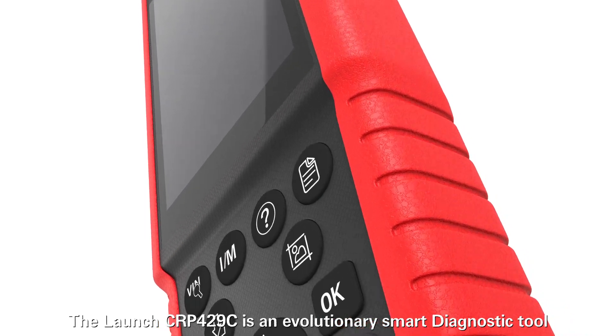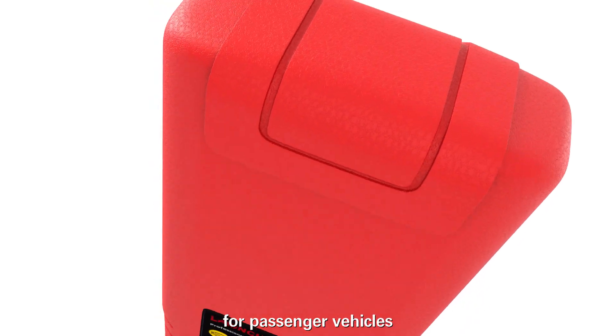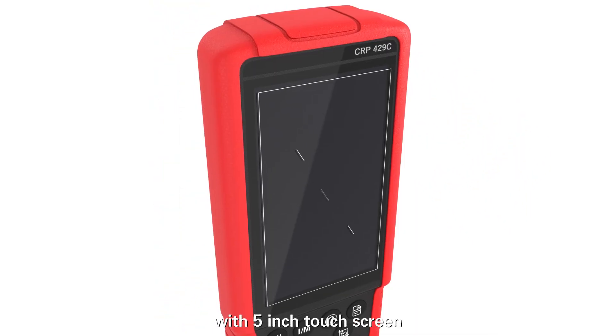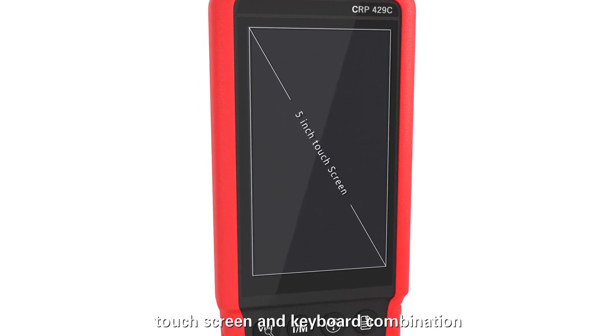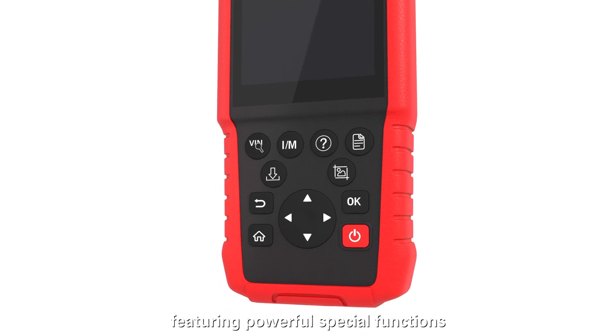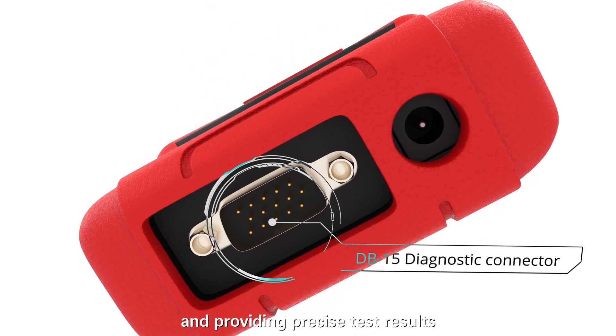The Launch CRP4-29C is an evolutionary smart diagnostic tool for passenger vehicles with a 5-inch touchscreen, 4,000 mAh built-in battery, and touchscreen and keyboard combination, featuring powerful special functions and providing precise test results.